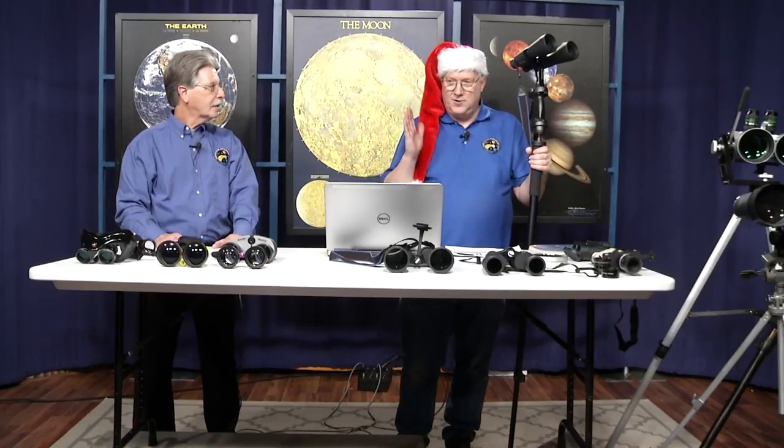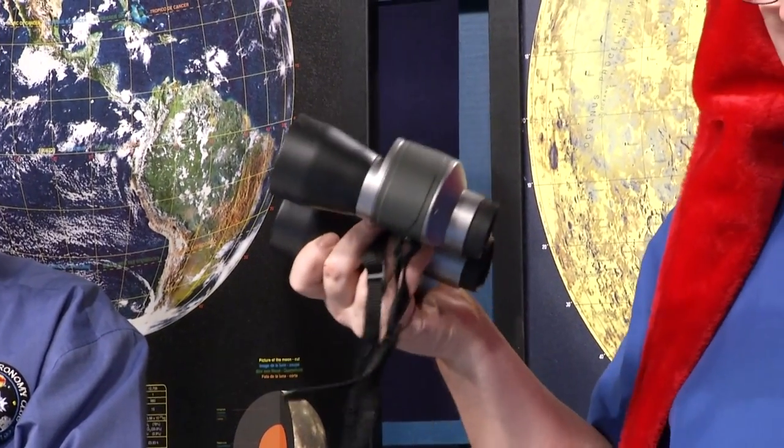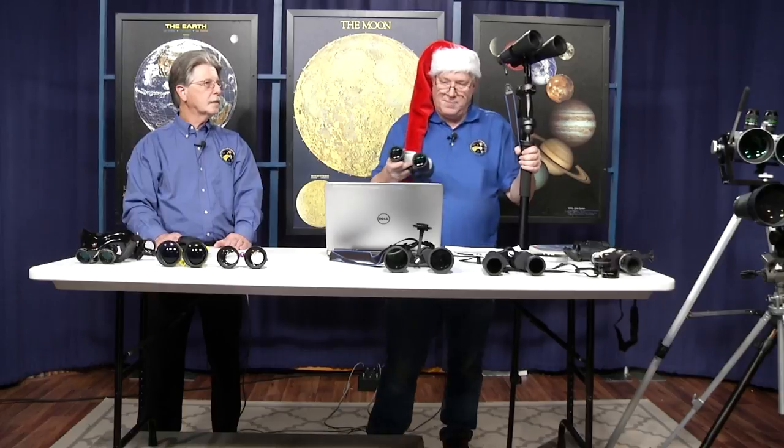Welcome back. Our topic is binoculars, and we're moving to larger size binoculars. The first one is the Vixen Ascot 10x50 super wide binoculars. It gives you an 8.5-degree field of view with a 5mm exit pupil. It uses a combination of both lenses and mirrors to get that wide view, and it is hand-holdable, though you have less shake and more detail when you put it on a monopod.